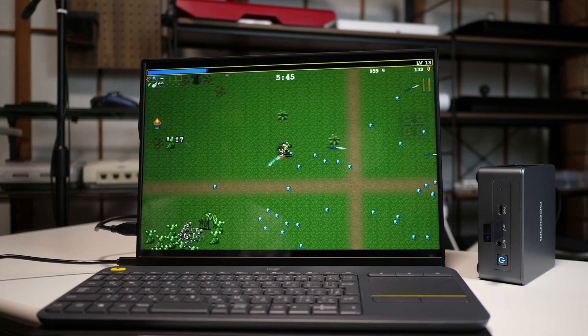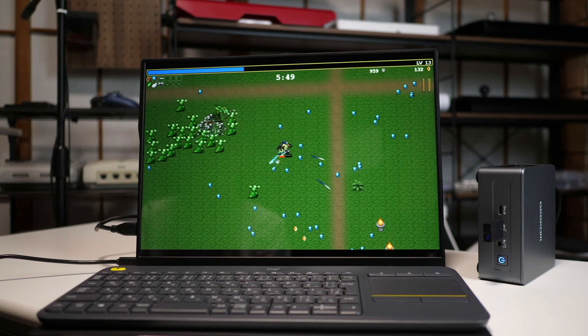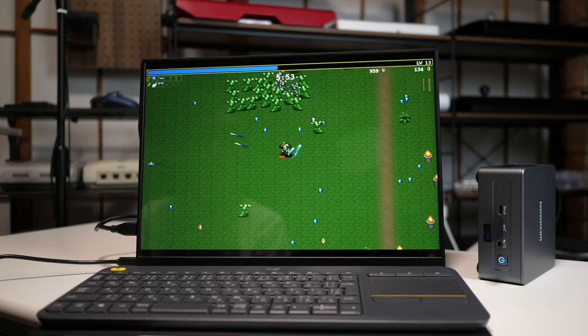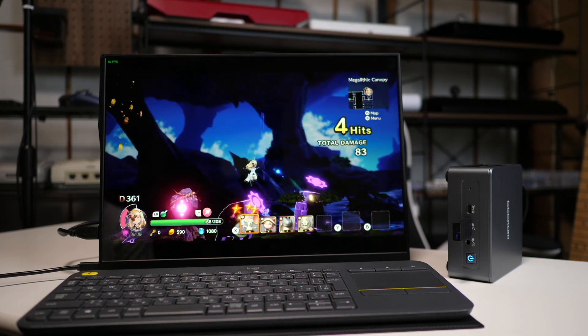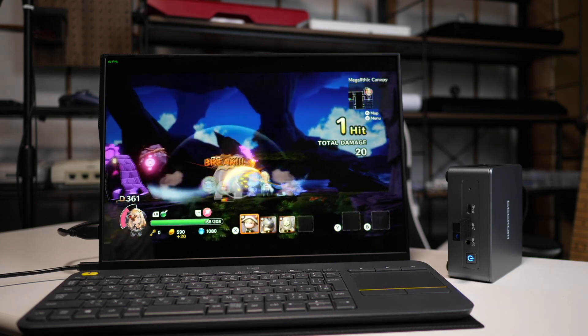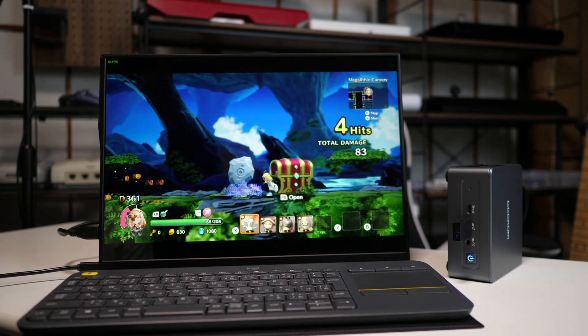What we're looking at here is called the Geekom Mini IT11. Most of you are probably thinking one thing: can I play games on it? And the answer is you can play some games on it. If you've ever been in a situation where you're like, I wish my devices could do more, I wish my home were a little bit smarter, this might actually be the perfect solution. And the reason is not because of what's on the inside.